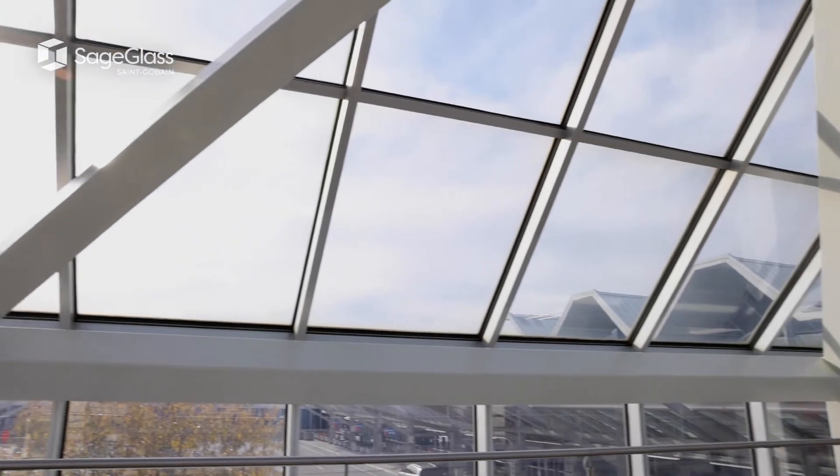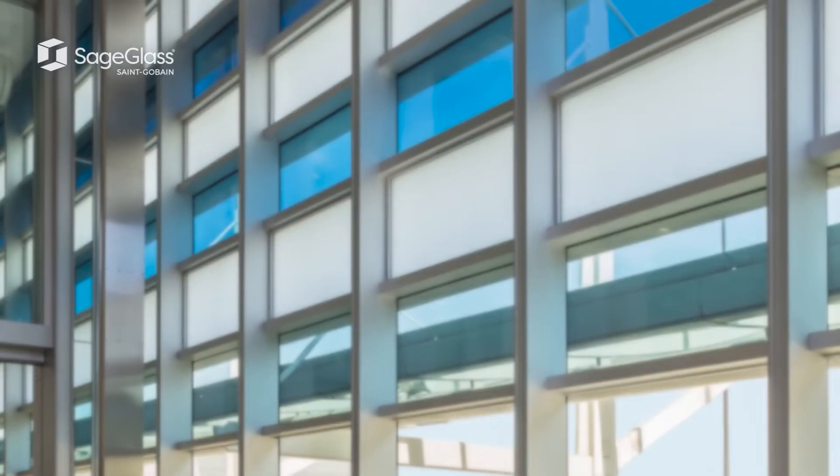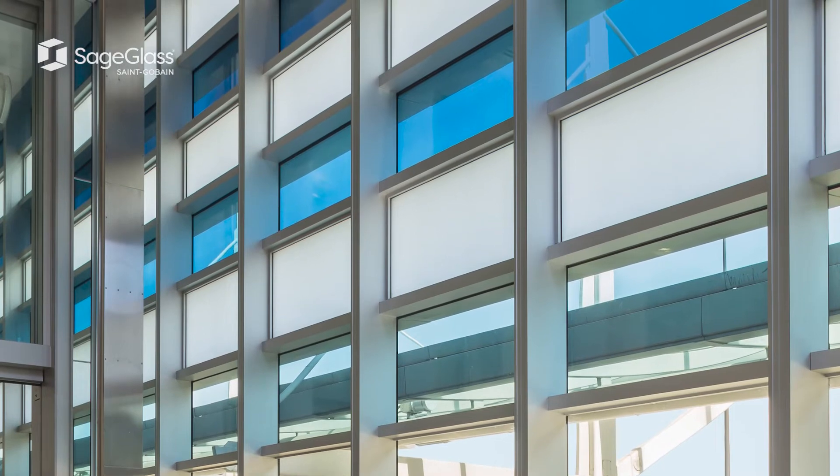The way that our checkpoints are oriented, the sun in the morning was shining into our lobby and the security officers that are doing their job are looking at these monitors and the sun is shining directly on those monitors, making it next to impossible for them to do their job. That issue was resolved with the installation of the smart glass — it's been a huge improvement.